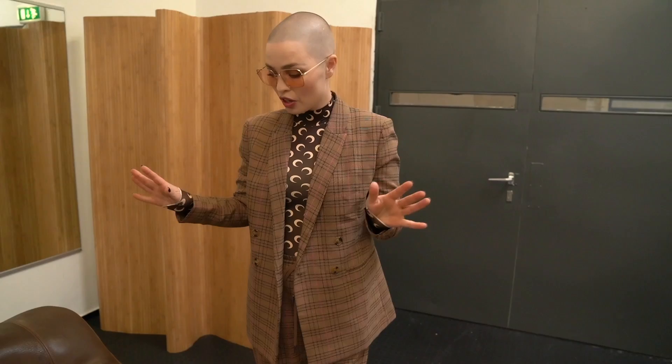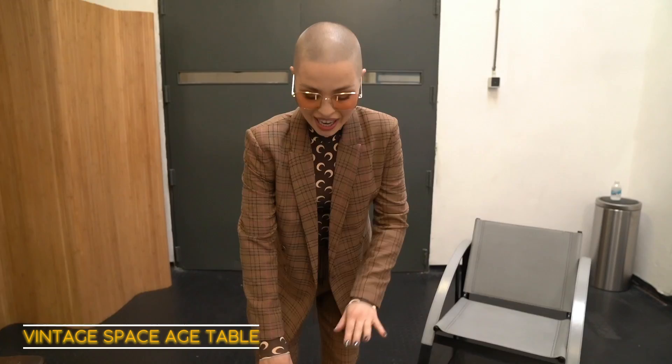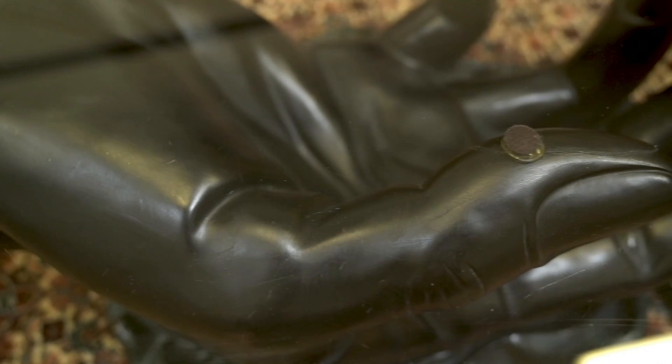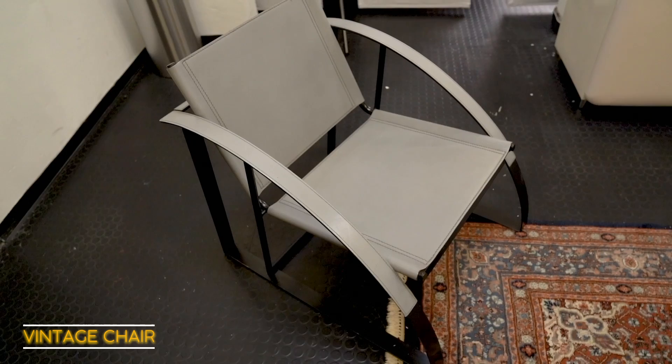First off, let me start with the vintage pieces — the pieces I found on vintage websites. This is the Seder bunk from the 1970s and it's still in mint shape, so I'm really happy with it; it does need a little bit of love, but what doesn't. Then my table — I'm a sucker for pieces with a 70s or space age reference and this table was a dream find. Next up I've got a little leather vintage chair that I found for maybe 70 euros, and it's also in such good condition.